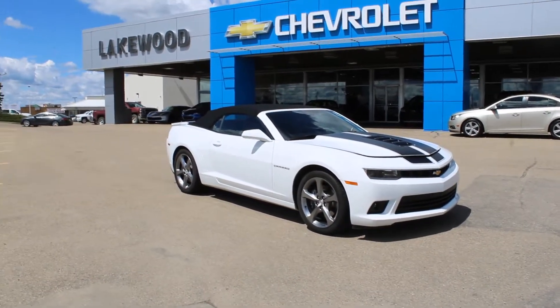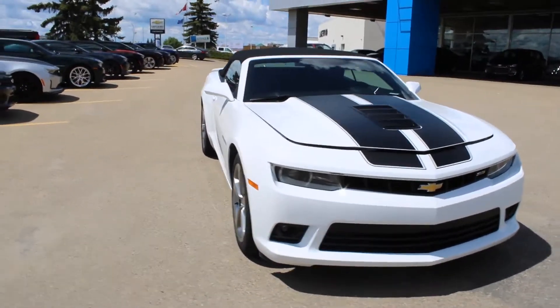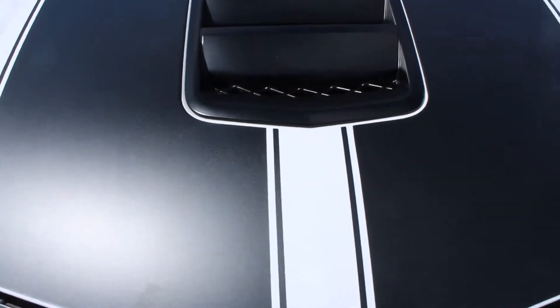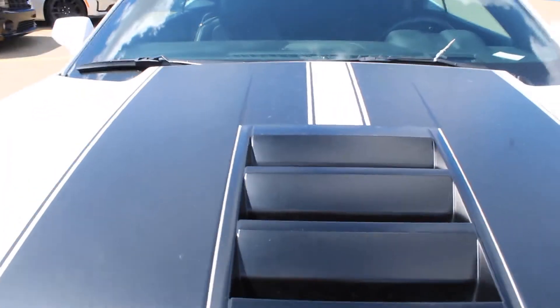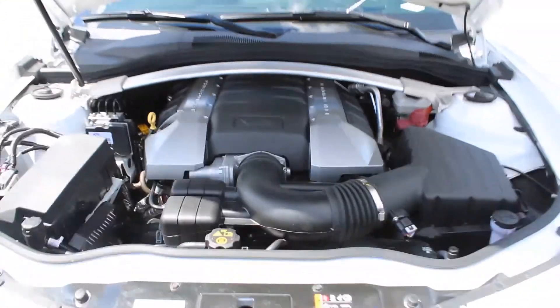Hello and welcome to Lakewood Chevrolet, my name is Brett. Here with a certified pre-owned 2014 Camaro SS — let's check under the hood. First, look at that black and white paint job with racing stripes. I just want to show you the V8 engine — that is 100% authentic Camaro under that hood.